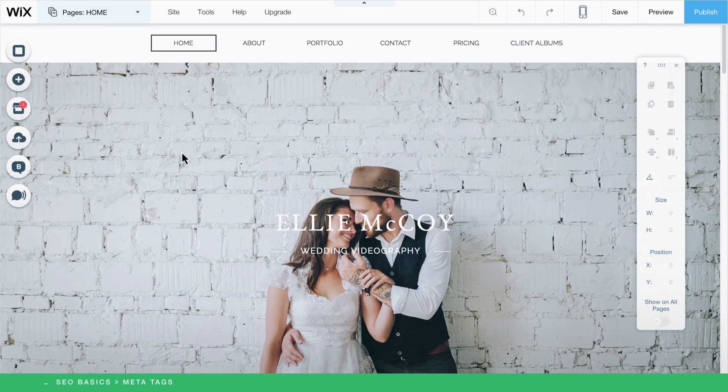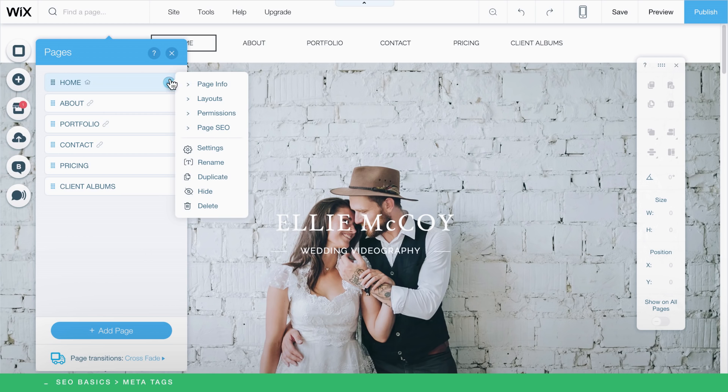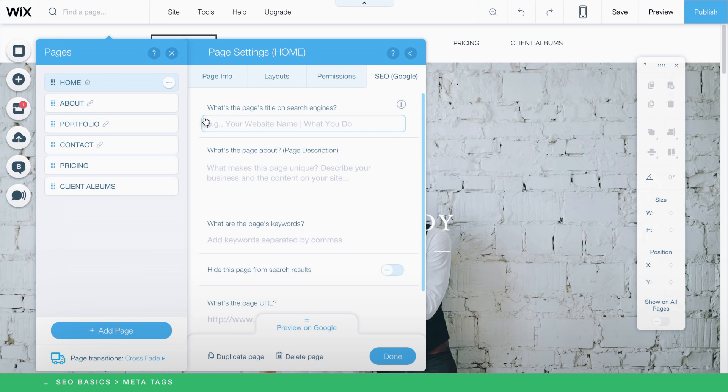To add meta tags, click the Pages menu from the top bar of the editor and select a page. Click the Show More icon, followed by Page SEO. First, go ahead and enter a title for your page. Include keywords like your business name and location.